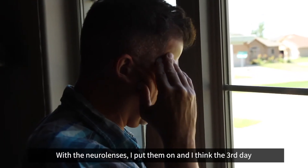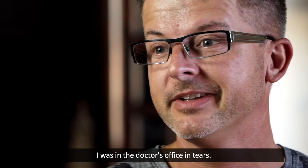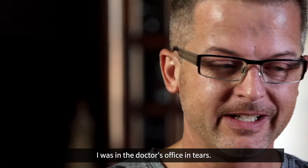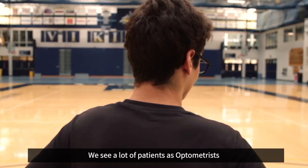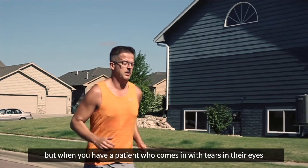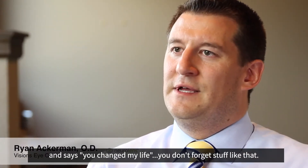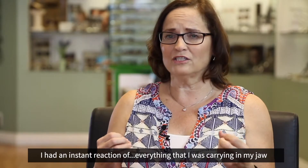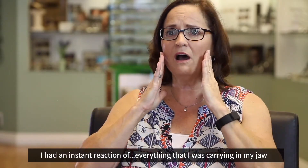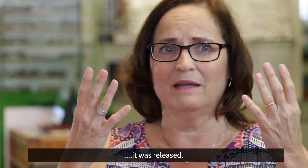With the NeuroLens, I put them on, and I think the third day I was in the doctor's office in tears. We see a lot of patients as optometrists, but when you have a patient who comes in and says, 'You changed my life,' you don't forget stuff like that. I had an instant reaction — everything that I was carrying in my jaw and the dull headache — it was released.